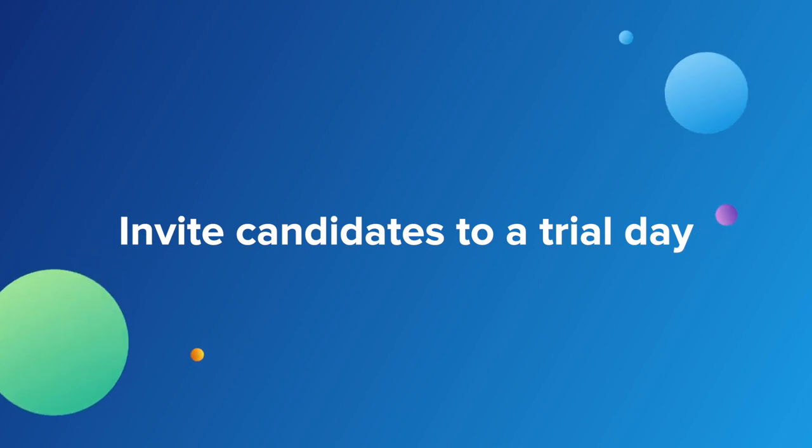Invite candidates to a trial day. Trial days or job trials are actually a really effective way of identifying the candidates that aren't only just good for your job, but are great for your job. It's a really great opportunity for your candidates to get to know your team and for you to really deep dive into your candidates' thinking and the way that they interact in a team environment. Like everything in recruitment, it takes a little bit of planning and you'll probably have to get your team on board. That being said, it's a really great way to kickstart your relationship with any candidate who might be a future hire.